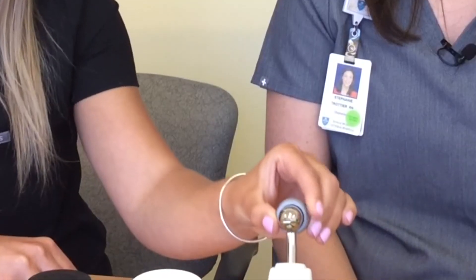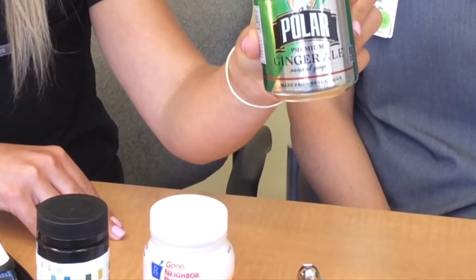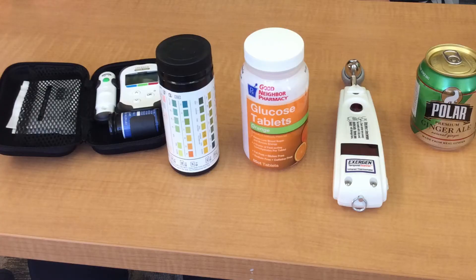Also keep glucose tablets, a thermometer, regular jello, juice boxes, and small cans of regular soda. Go through your box every six months to replace anything that has expired.